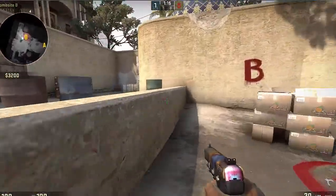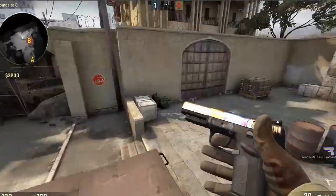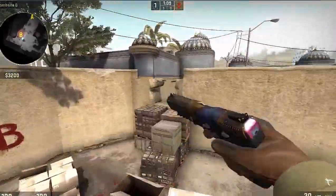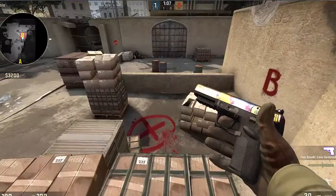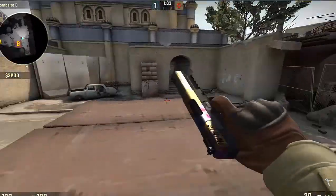Hello guys, my name is Static Gaming and welcome to my 5.7 case hardened giveaway. The skin is minimal wear so there's not much scratches on it or anything, and it's very nice. It has a big blue and a bit of red patch in the middle.